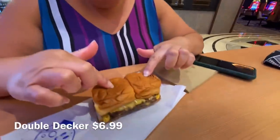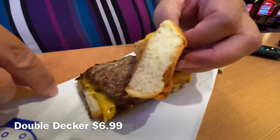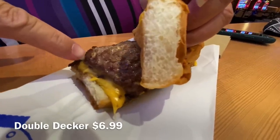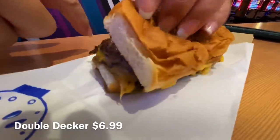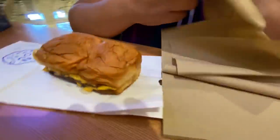This burger is super hot. This place is only open Fridays, Saturdays, and Sundays, only until 3 p.m. for now, so be sure to come by. You can tell this burger is made with a Hawaiian roll, tons of cheese, two patties, and cheese in between the patties too — so cheese, patty, cheese, patty. We got a double, and grilled onions. Okay, ready to try this out!